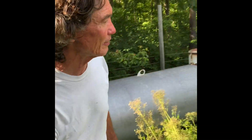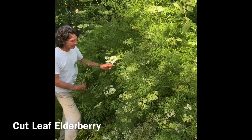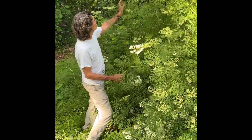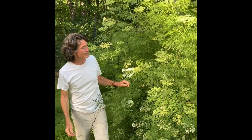Another plant that spreads out nicely is the cut leaf elderberry. The cut leaf is in bloom right now with a very pretty leaf. And you can see there's going to be a lot of harvest on this guy, so we'll get a lot of elderberries. Very important thing to have at this time.